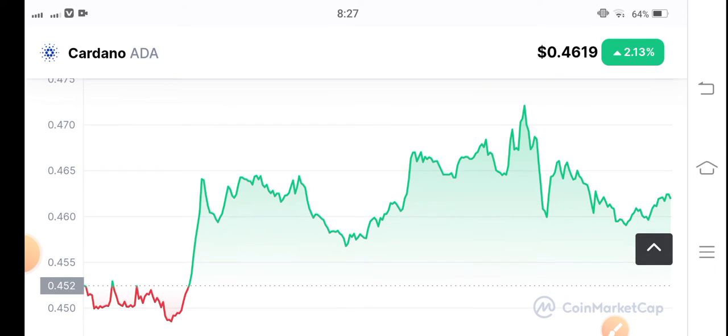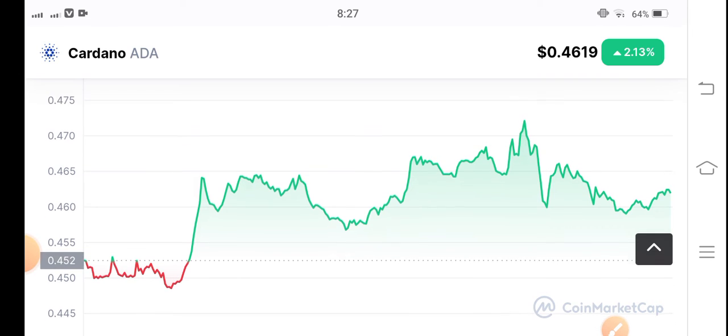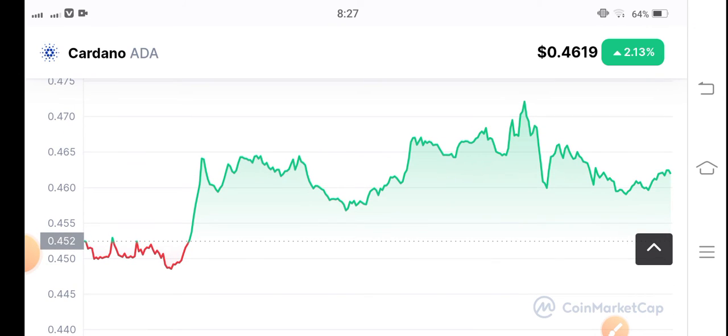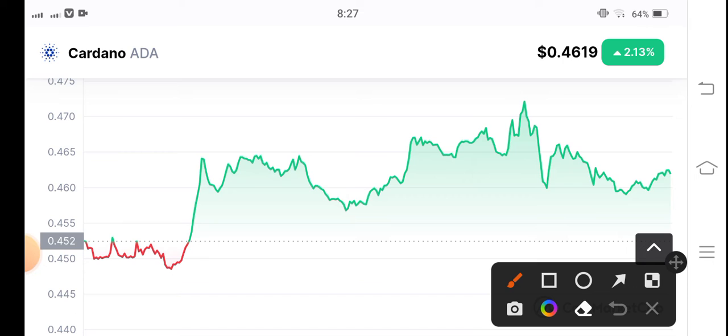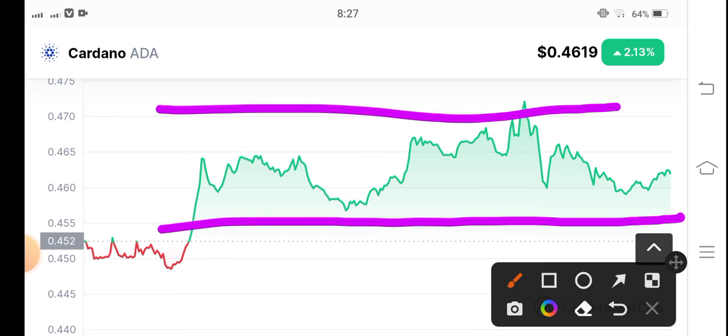I hope guys, you can see today the whole cryptocurrency market is gradually starting to move upward. But if you talk about the entry position in Cardano coin, first of all you have to draw the support and resistance line, and after that you can see price action continuing between the support and resistance line.